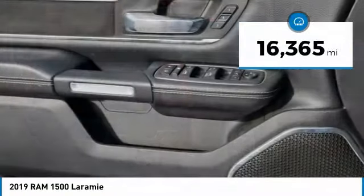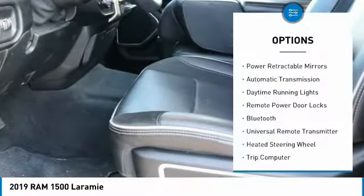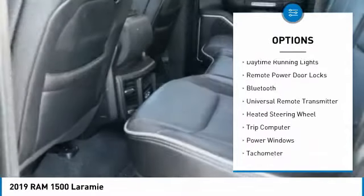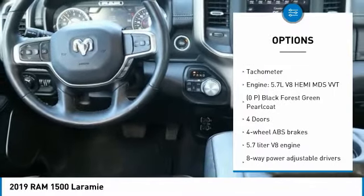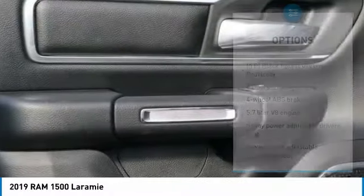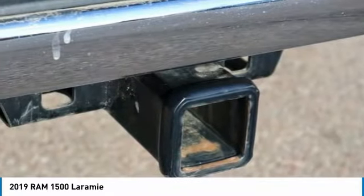This vehicle has less than 20,000 miles. Here are some of this vehicle's great options: power retractable mirrors, automatic transmission, daytime running lights, remote power door locks, Bluetooth, universal remote transmitter, heated steering wheel, trip computer, power windows, and tachometer.